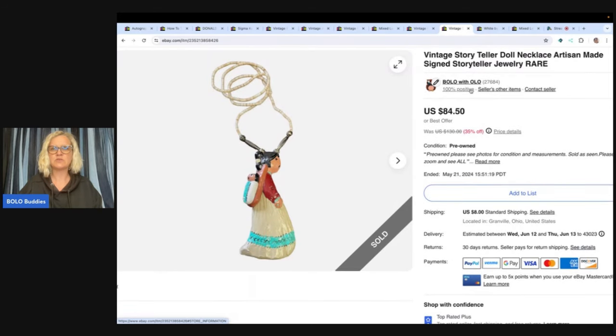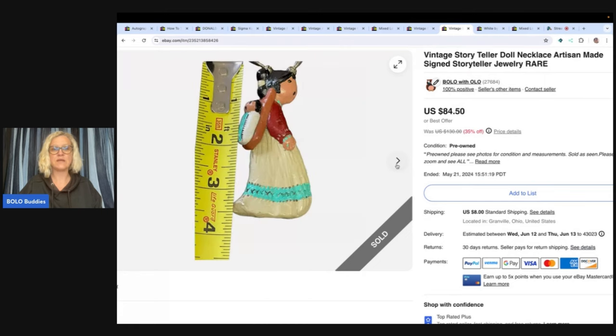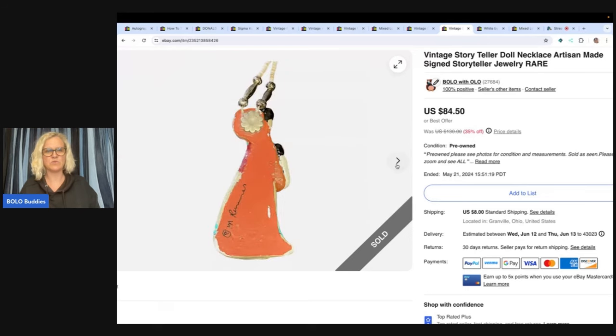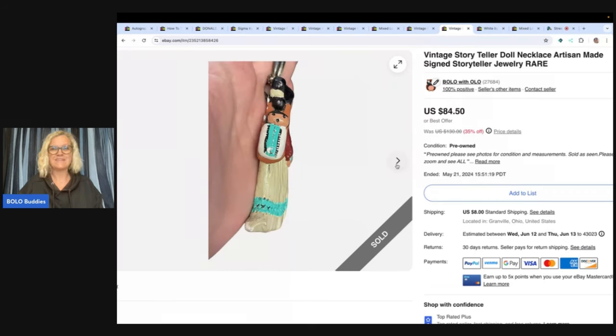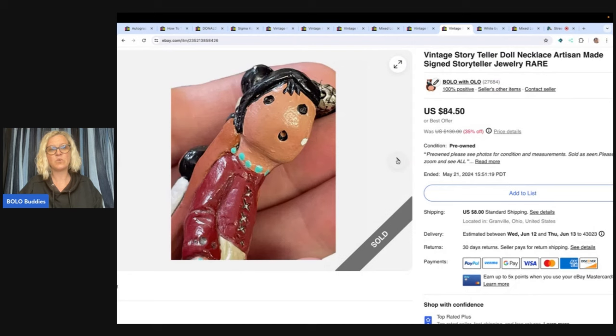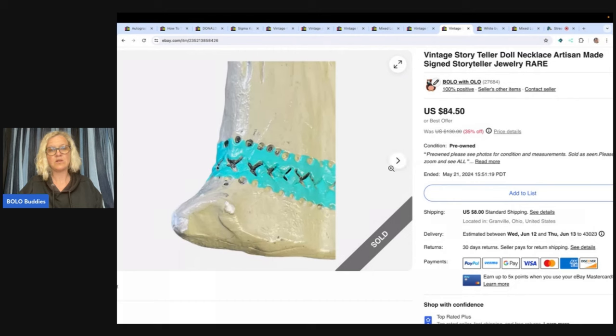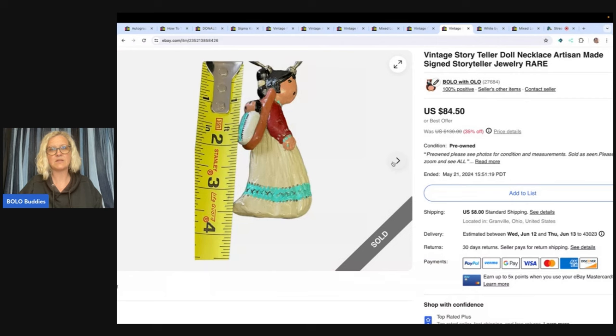The next item is this vintage storyteller doll necklace, artisan made signed, storyteller jewelry. I knew it was going to be good because on my Whatnot I sold a storyteller doll figurine and everyone loved it. When I saw this I did pay up for it more than I usually pay, because I knew I'd put it on eBay and make money. I sold it for a best offer of $70 plus shipping. There were some condition issues — a little chip and some paint loss — so I was happy with the $70. Just disclose it, show close-up pictures, and you should be good to go.